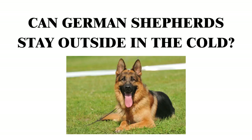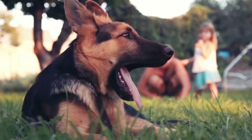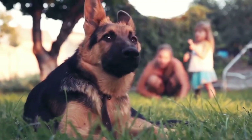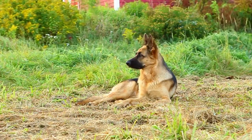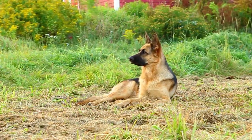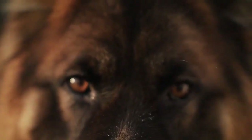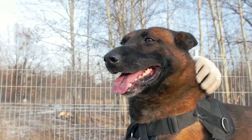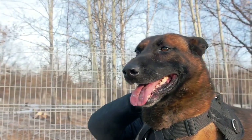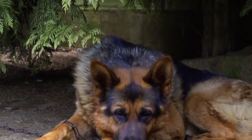Can German Shepherds stay outside in the cold? German Shepherds are built to tolerate cold weather well. While they shouldn't be out in the cold 24/7, they can handle being in cold weather for a while. If they have shelter from cold wind, they can be out even longer. German Shepherds are a great breed to have if you live somewhere cold, and they are able to do well in it for a few reasons.